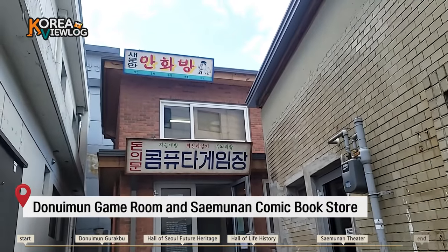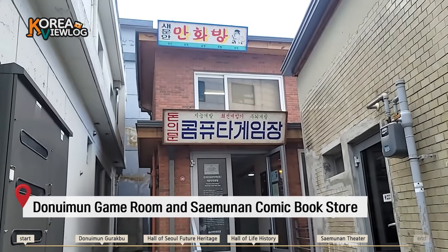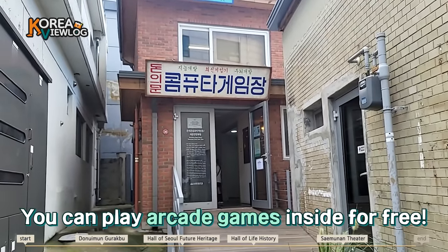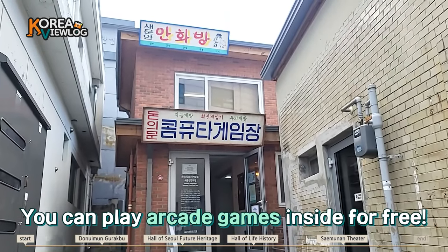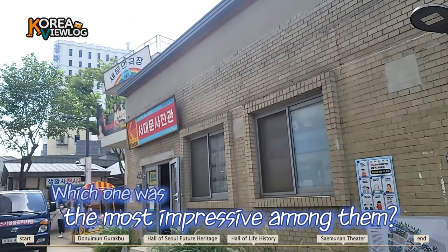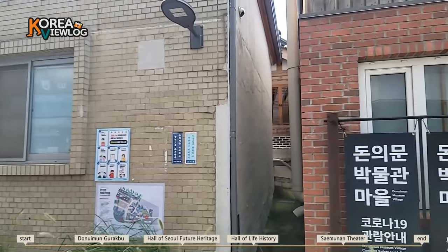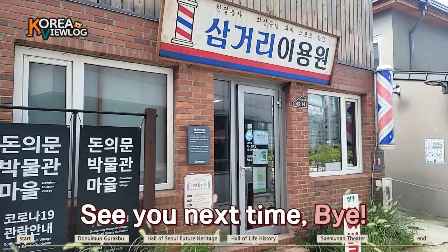That building is Saemonan Comic Book Store and Computer Game Arcade. I want to enter there, but we don't have enough time to look around the building. In the Dongimun game room, there are games like Pac-Man, Tetris, Galaga, and Bubble Bobble, and you can try those games in person for free. We've looked around lots of places today. Which one was the most impressive among them? I liked the Modern Women's Room the most because it's furnished so adorably. I'll find a more interesting place next time. It's time to wrap up. See you next time. Bye!